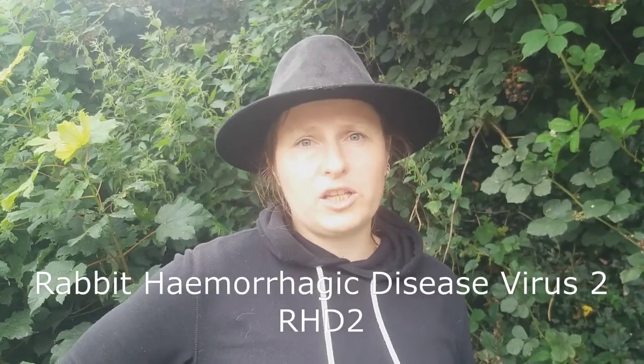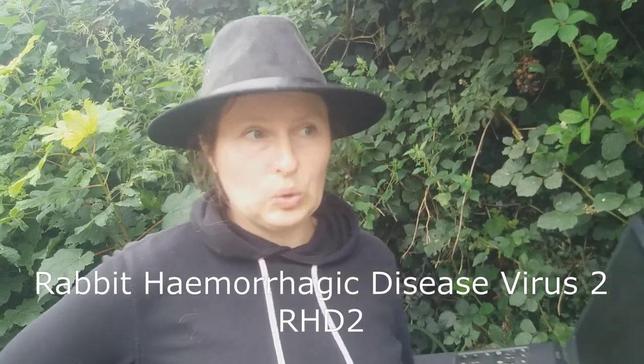Unfortunately, rabbits, as well as their relatives — hares and our domestic pet rabbits — are now under threat from a disease, a viral disease called Rabbit Haemorrhagic Disease Virus 2, or RHD2.